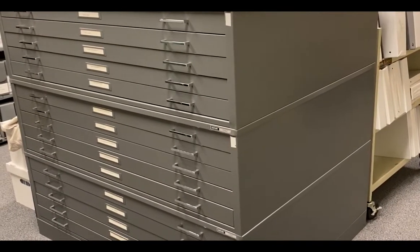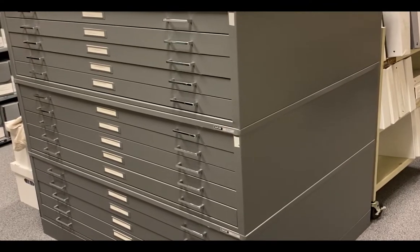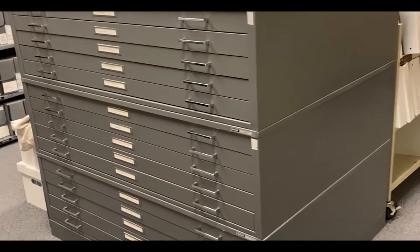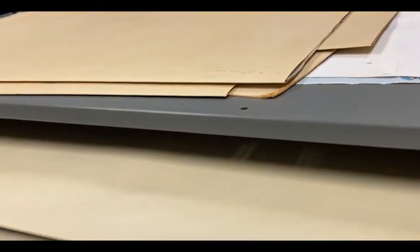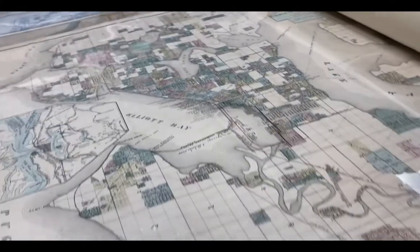In these big flat files we keep large format items like maps, drawings, blueprints, posters, and other things that are too big to fit in boxes. In the drawers we keep things in giant acid-free folders, and many of the maps are kept in mylar inside to protect them.